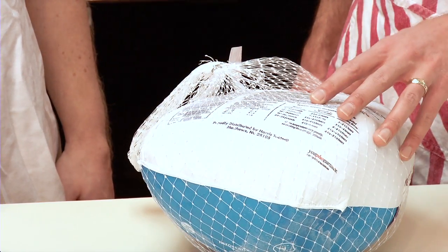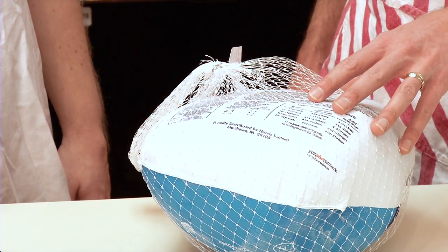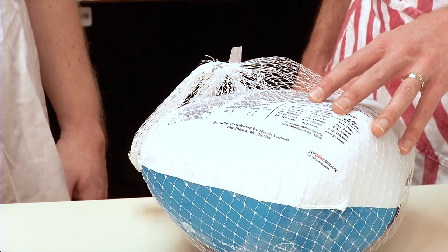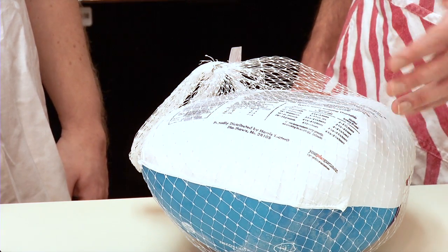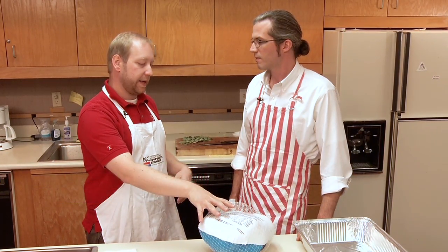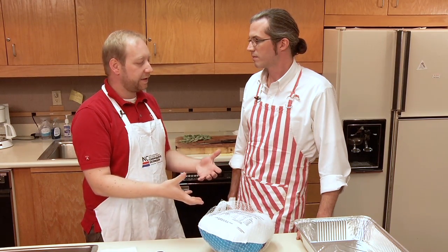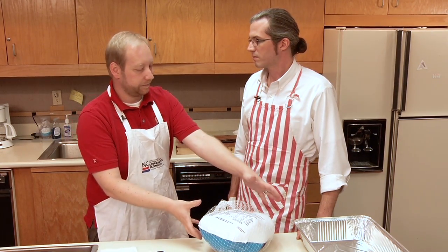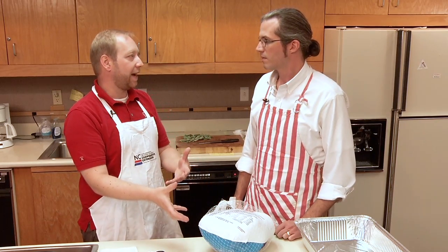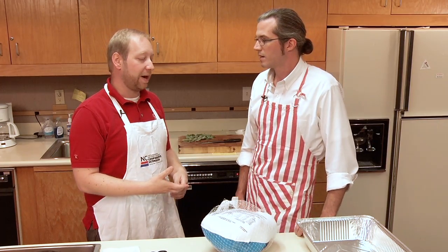Some people thaw their turkeys on the countertop, some in the refrigerator, some in water. What's the safest way to thaw your turkey for Thanksgiving? Each method has risks associated with it. Putting it in the sink with cool water risks getting salmonella all over your sink, meaning you've got to really do a better job washing it afterwards.